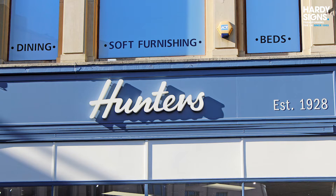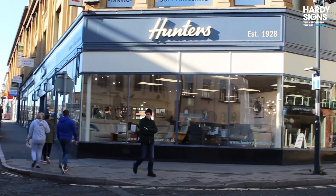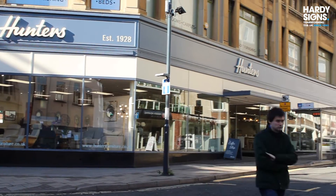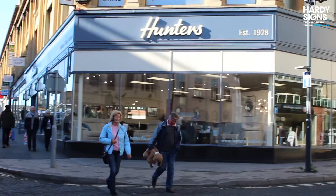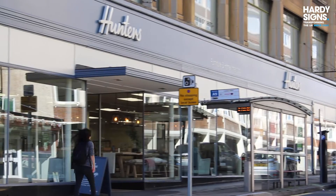Hi, my name is Nina Sheard. I'm one of the directors here at Hunter's Furniture. With our minds on our 90th anniversary and looking at the branding for the business, we decided that it was time to move the branding forward. What we found was that we wanted to go back to a more heritage look using timber and quality materials to reflect the quality of the furniture that we sell in the store.